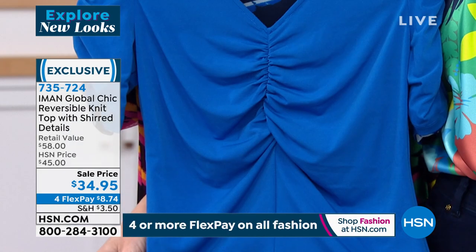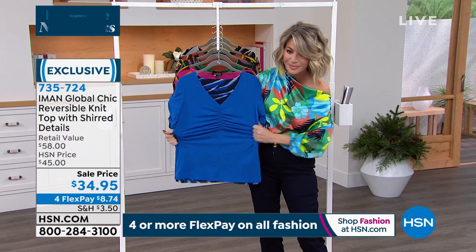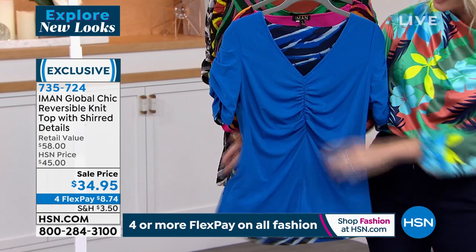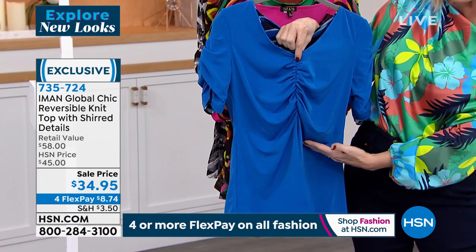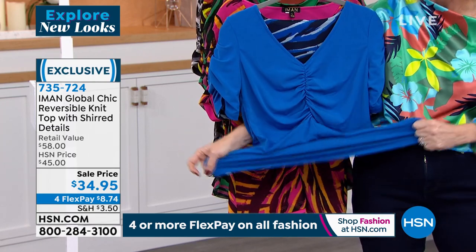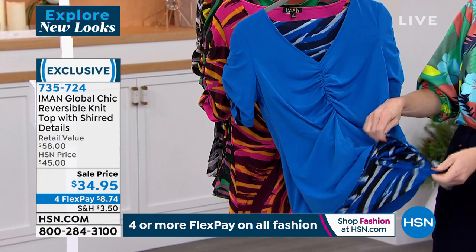Iman uses ruching in a really strategic way — that front center seam running down the center, combined with the pattern, really gives an hourglass effect. For those of us who are a little more straight up and down without natural curves, the ruching creates that effect. You can see all that incredible stretch — it's so comfortable. One layer is printed stretch mesh, and the other is done in a jersey material, so it's never going to cling on the body. You get two looks in one.